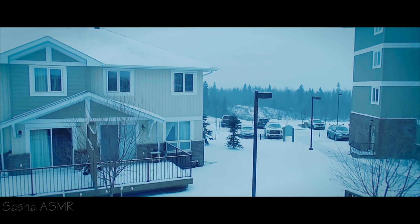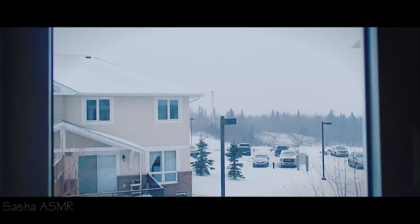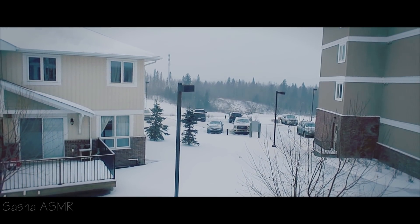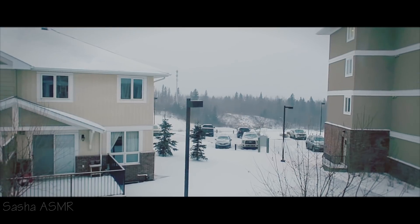I would say it's a very quiet area. Now we're going to go to another little room — it is empty as well, with a similar view from the window. There's so much snow outside. Okay, we're done with this room and now we're going to go downstairs.